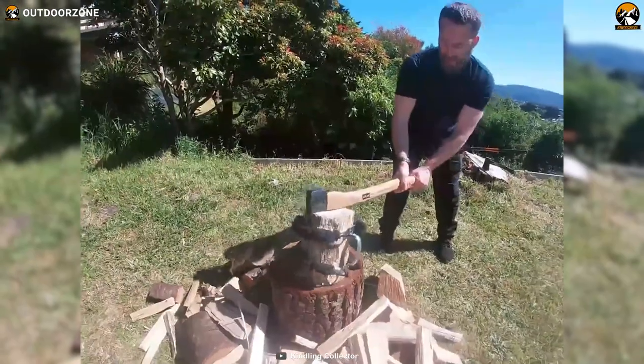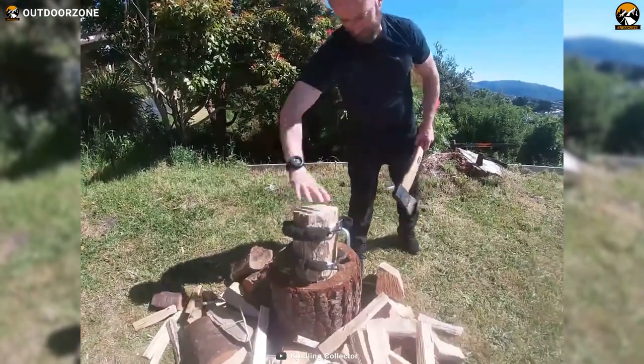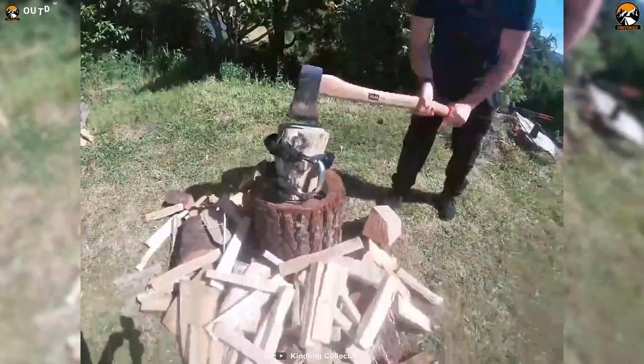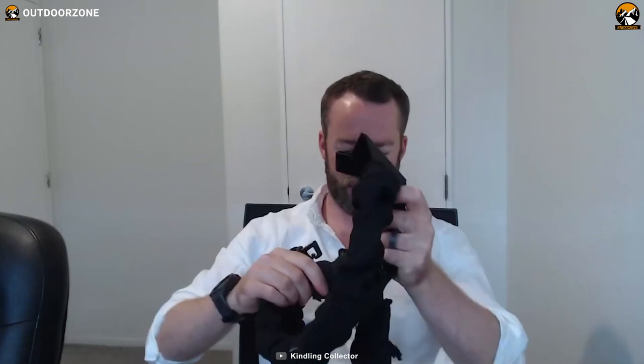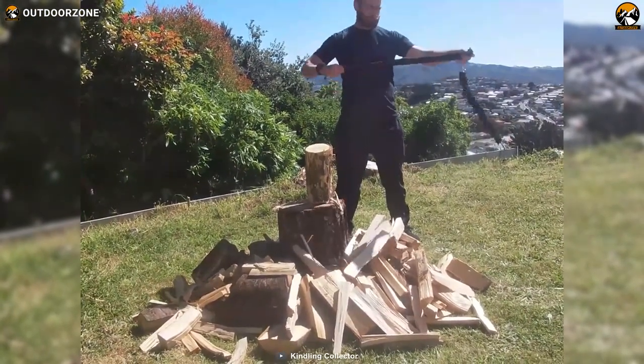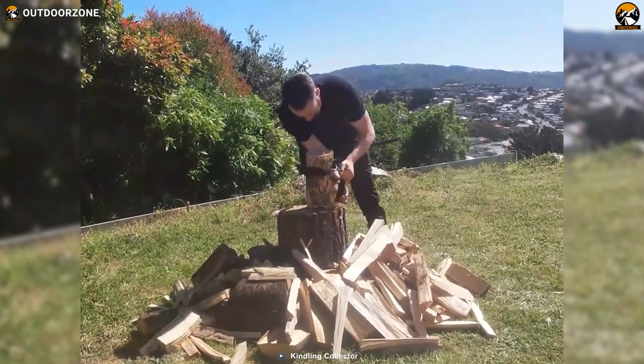One of the significant advantages of the Kindling Collector is its ability to avoid the hassle of re-stacking kindling in wood, preventing them from landing on wet ground. This not only saves you time and effort, but also ensures that your firewood remains dry and readily usable. Furthermore, the Kindling Collector prevents kindling from flying away during collection, making the entire process more efficient and stress-free.